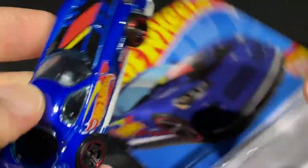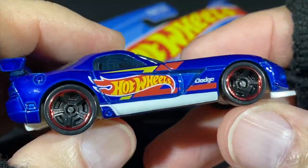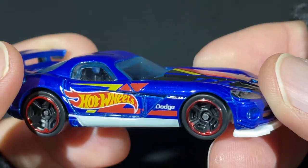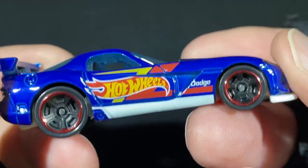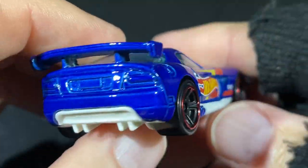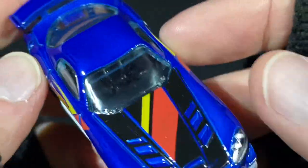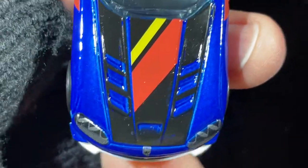The Hot Wheels team colors, the nice blue, and there are beautiful colors on the side with the lightning. We have the Hot Wheels logo right over the door and the Dodge name. It looks so good. It's got that nice white stripe on the bottom and a pretty nice wing in the back. Check out the tampo work on the hood — it looks so good.